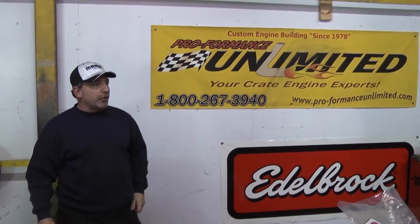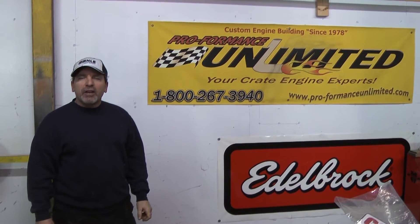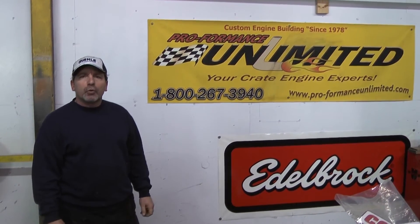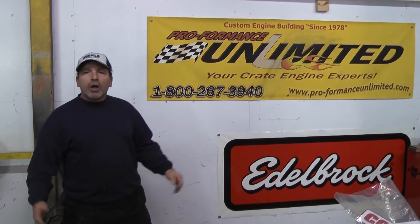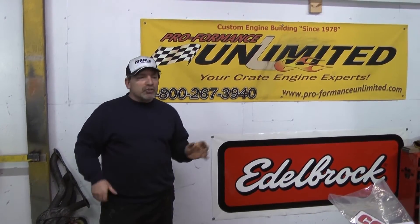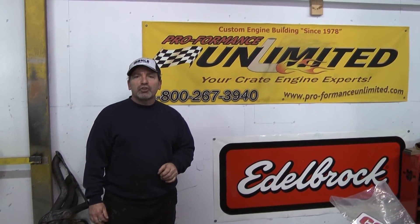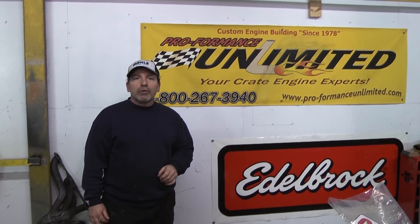Hey Kevin, here you have it. Made our final pass on the dyno — we did about three passes. This is actually our third pass. We made looks like about 530, close to 530 horsepower, 520-something. I want to thank you for your patience with us. We built you that beautiful 434 cubic inch engine. And remember, Performance Unlimited.